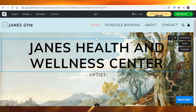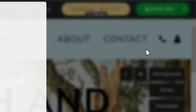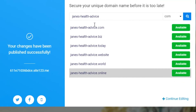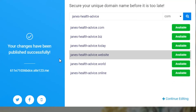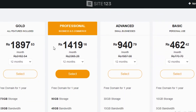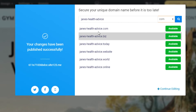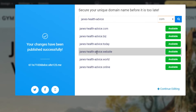Once you have everything set to your liking, click Publish, click Yes, and it will ask what kind of URL you want. If a URL is available, you can click on it. If you want to buy a unique domain name, you can select it, but I wouldn't recommend doing that.